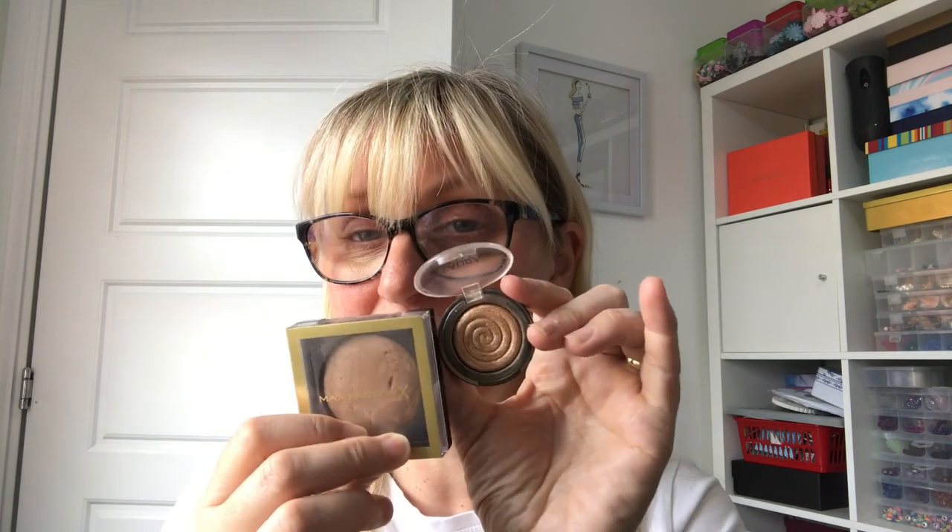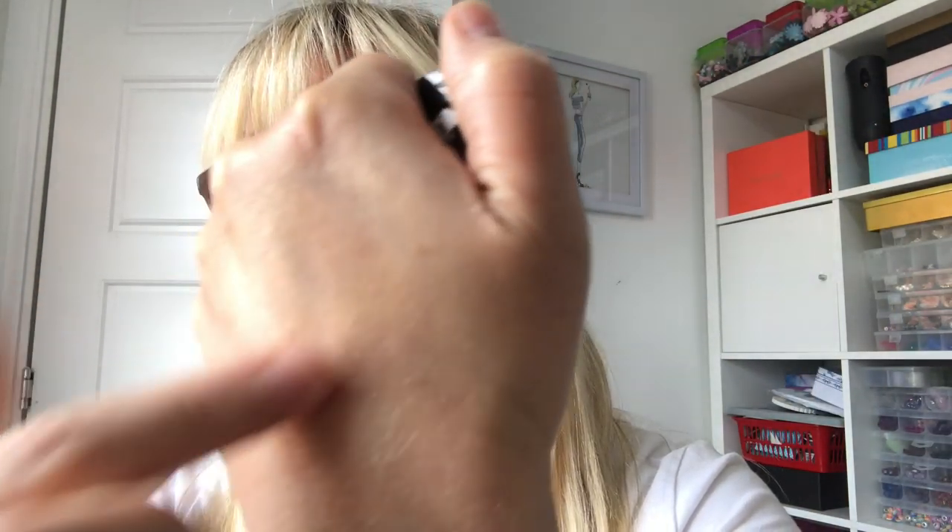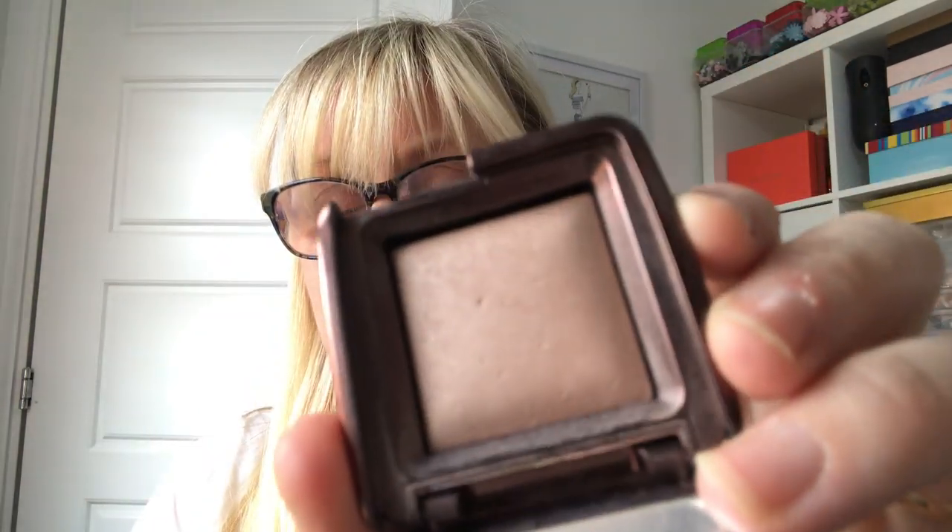I had my Laura Geller gelato highlighter. I used the bronzer in my crease and this on my lids a couple of days, and it made a really really nice simple easy eye look. It is a golden highlighter — it's absolutely lovely. Keeping that.